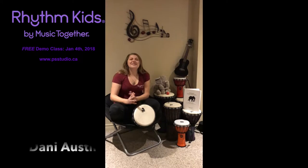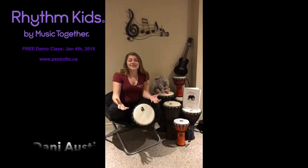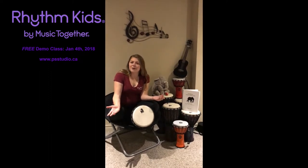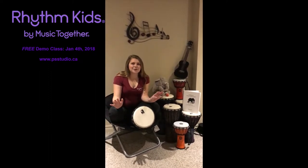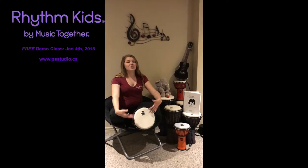Hi everyone, my name is Dani and I'm a teacher here at Music Together of Orangeville. My favorite classes to teach are the Rhythm Kids classes, and I wanted to talk to you a little bit about them — hopefully without sounding like an infomercial. The whole Rhythm Kids class is centered around one of these drums here, which